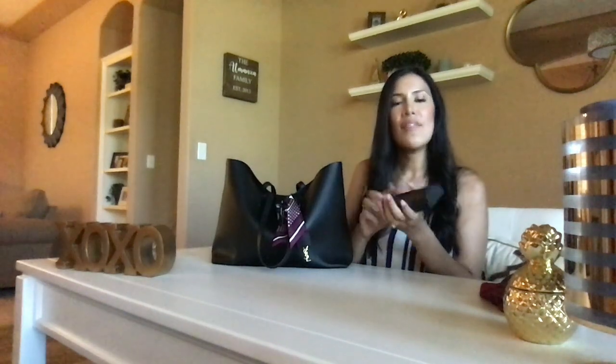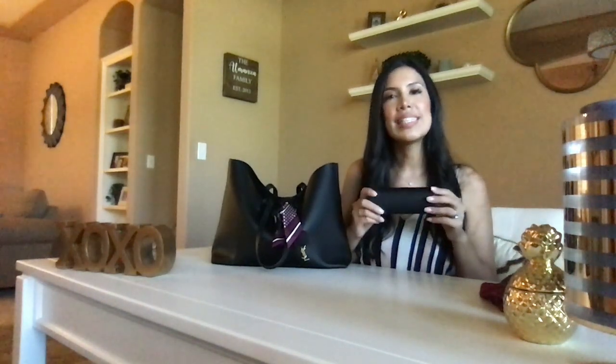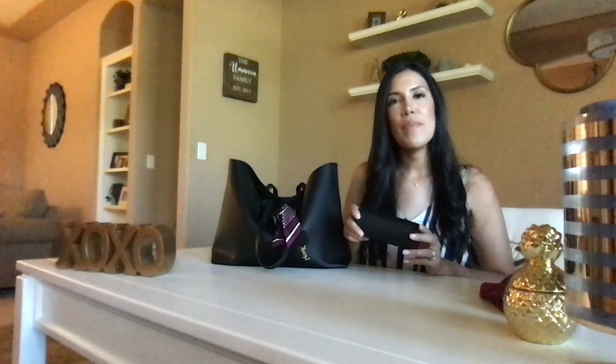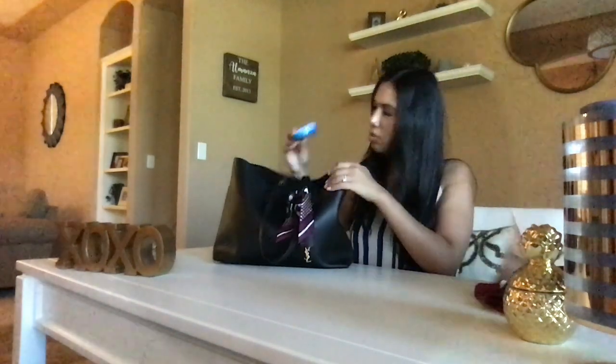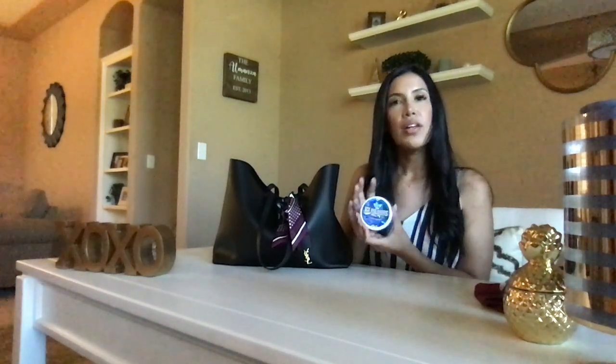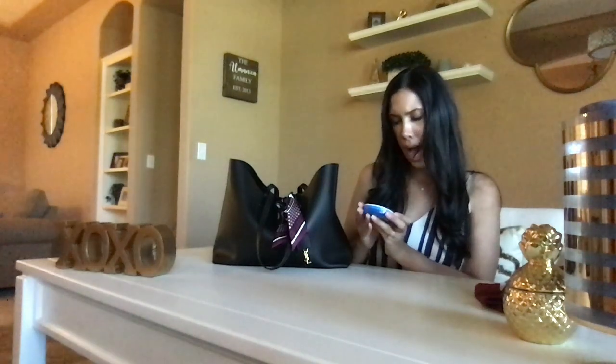I also have a pair of prescription glasses. I work on a computer about 80 to 90 percent of the day, and whenever my eyes start getting tired from staring at the screen all day, I definitely have to take these out and wear them.